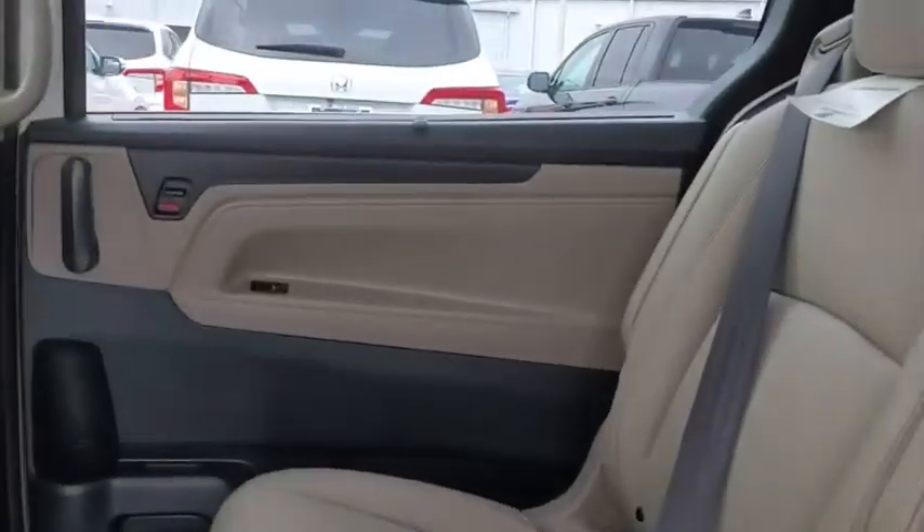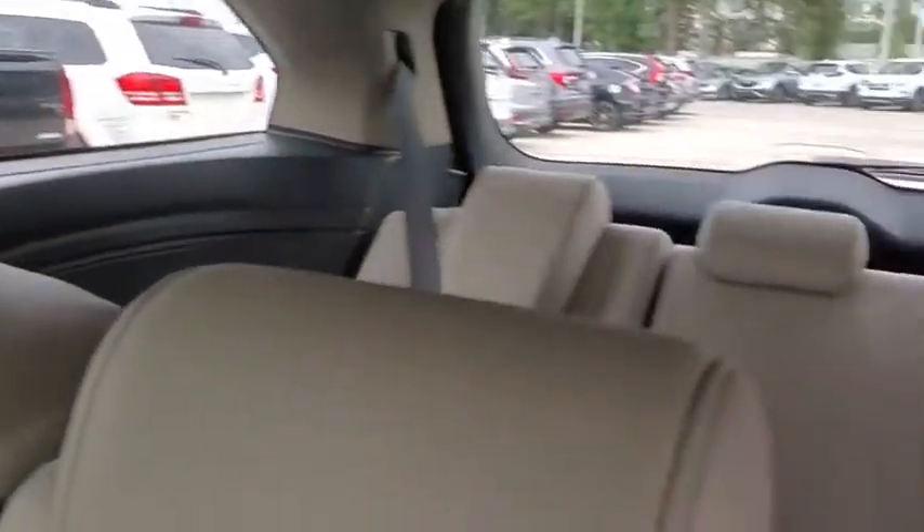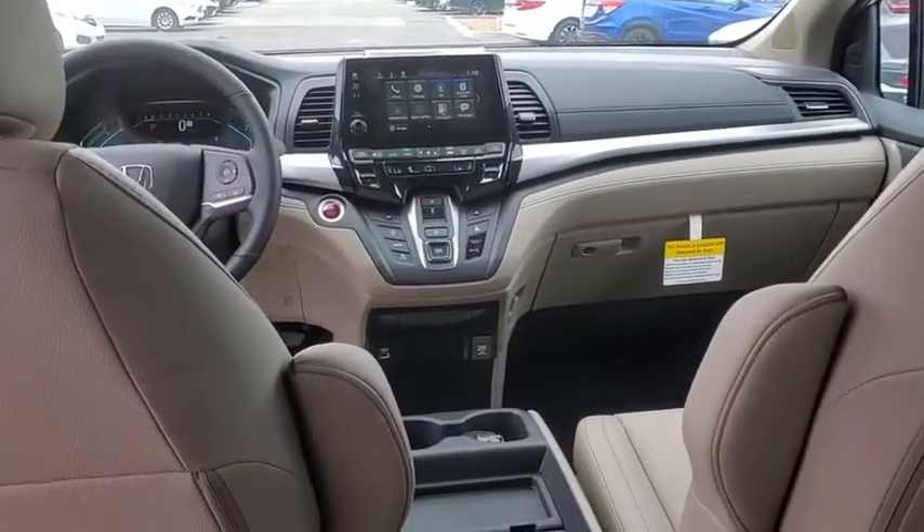Trip computer, electronic stability control, power windows, security system, rear window defroster, overhead console, tachometer, brake assist, power moonroof.